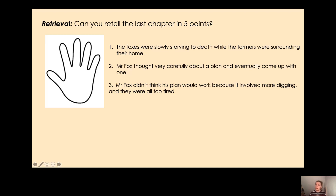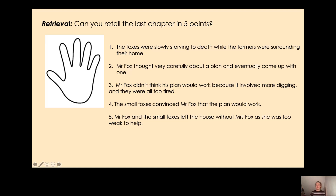Did the small foxes accept this problem? No, they didn't — they told their dad that they could do it. So therefore the small foxes convinced Mr Fox that the plan would work. That's four points from chapter 9. For my last point: Mr Fox and the small foxes left the house without Mrs Fox, as she was too weak to help. Mr Fox and the small foxes have set off on their adventure to escape.